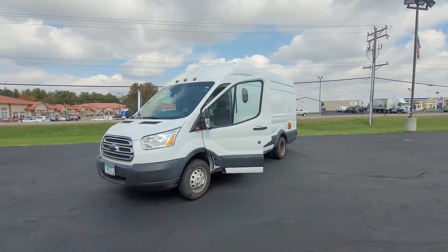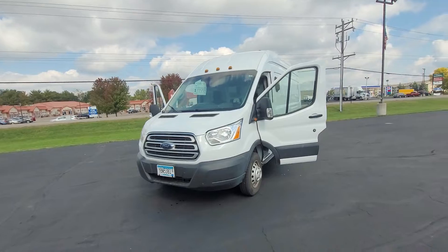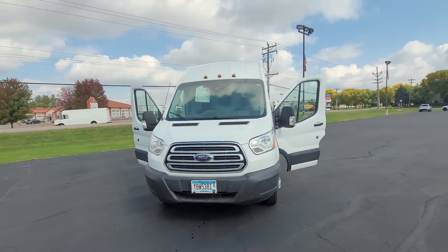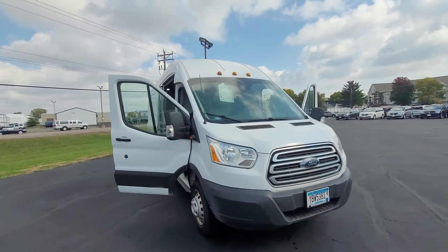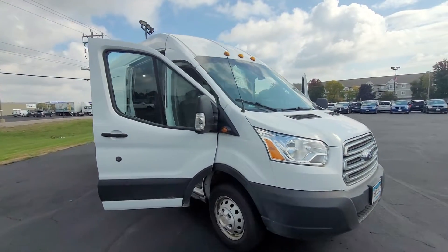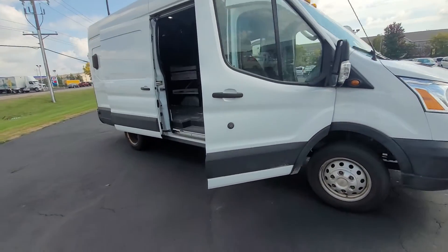Hey, it's Cody from Don Robinson Mitsubishi, and I'm just doing this quick video walk around for you of this 2019 Ford Transit Cargo 3500 with only 88 thousand miles on it. This is a 3500, so it is going to be a one ton.